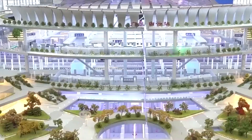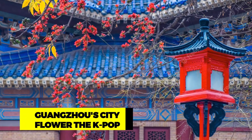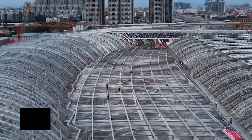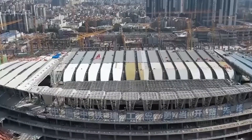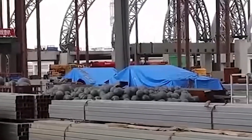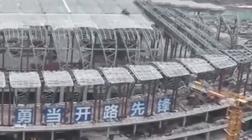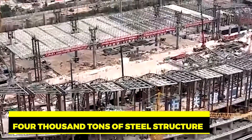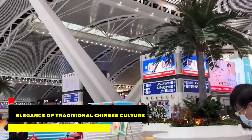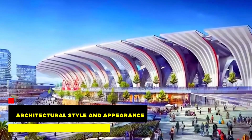When it comes to the design concept of the train station's appearance, the inspiration stems from Guangzhou's city flower, the kapok. Employing advanced design concepts and architectural technology, the station's extending petals, cleverly crafted in a highly intricate and delicate manner, increased the weighting area by threefold, resembling the kapok flower. Remarkably, these petals consist of an astounding 4,000 tons of steel structure, seamlessly blending the elegance of traditional Chinese culture with a touch of modernization in its architectural style and appearance.